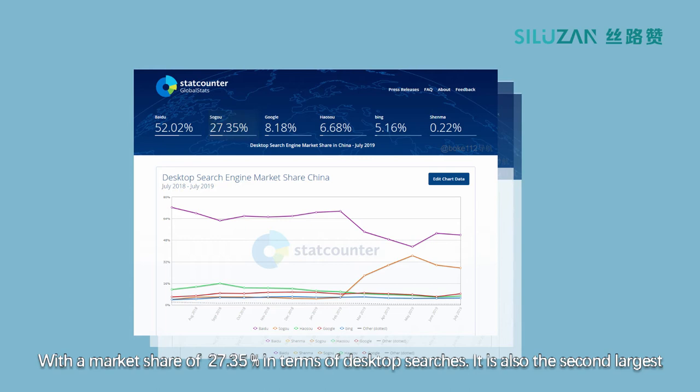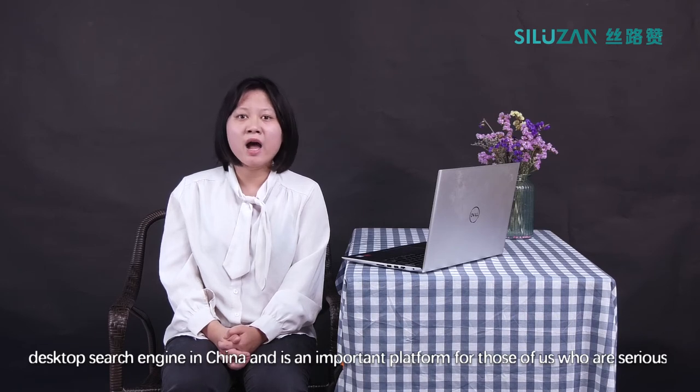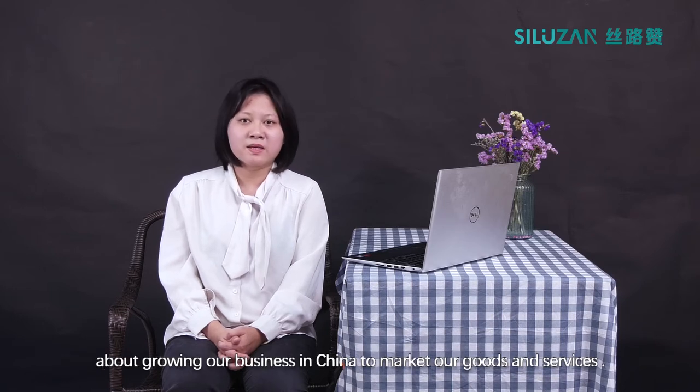With a market share of 27.35% in terms of desktop searches, it is also the second largest desktop search engine in China, and it's an important platform for those of us who are serious about growing our business in China to market our goods and services.